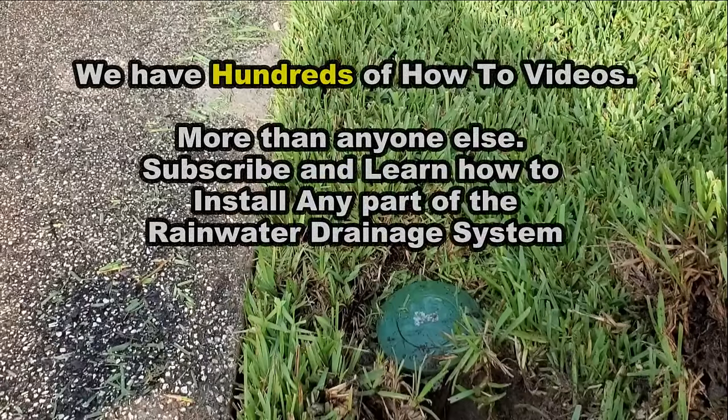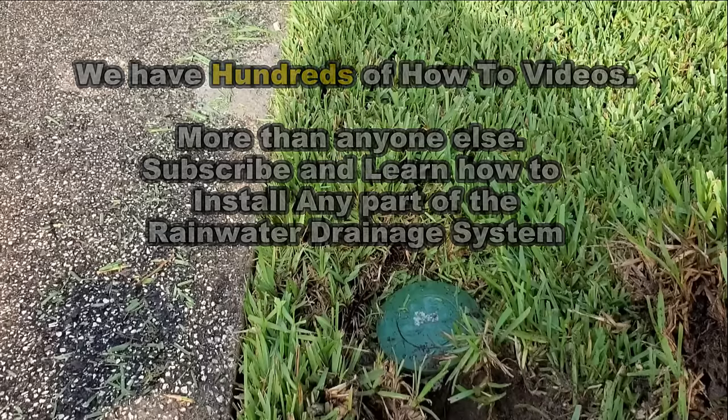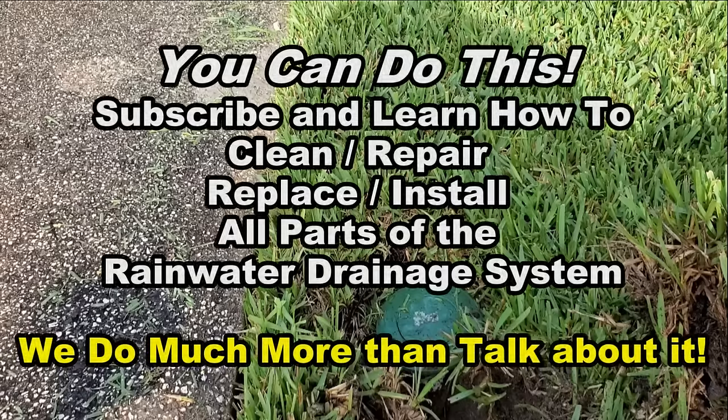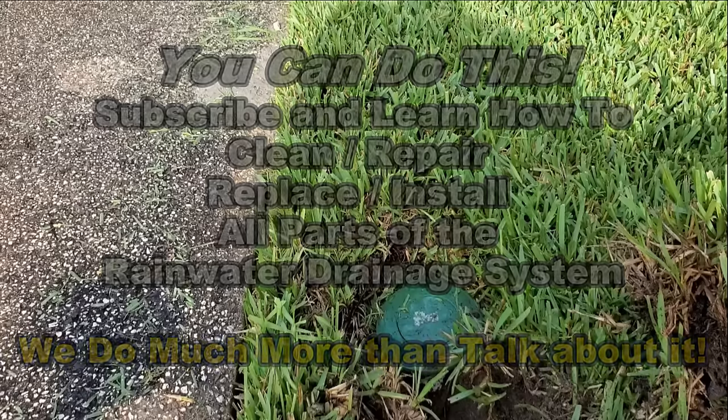Let me show you one more tip. We show you so many things in our videos — no one even comes close to all the professional how-to tips on how to install all these rainwater drainage systems.